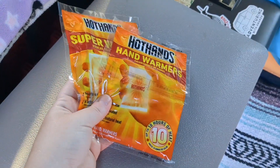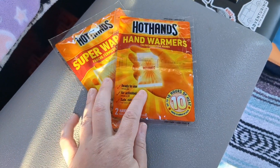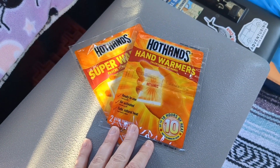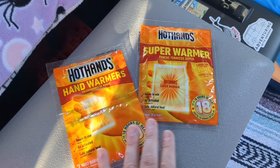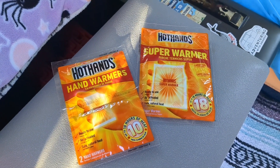Hot Hands I also purchase off Amazon, although you can get them at Walmart, Bass Pro, or really anywhere — even hardware stores. But I swear by these in the winter for my bed, my clothes, and for Winston. I like the Amazon packages because you can get the toe warmers, the hand warmers, and the super warmers all in one package.